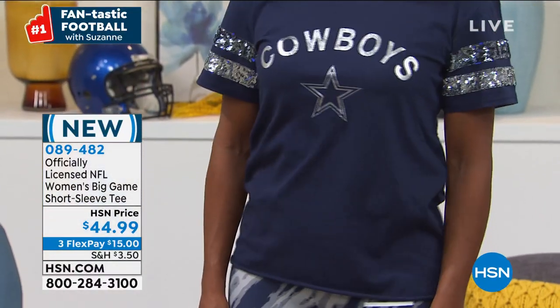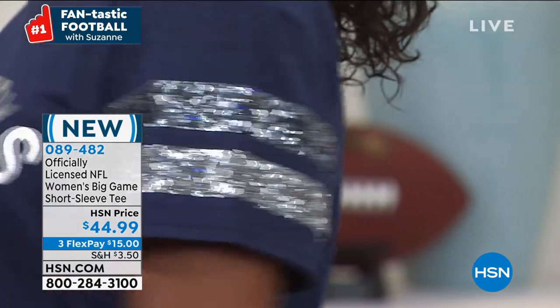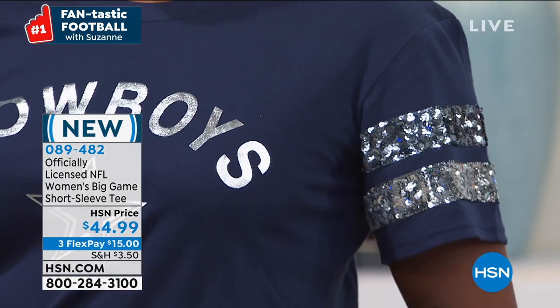We have 18 teams. This is so soft and so comfortable, and I just love the zhuzh on the arms. Speaking of zhuzh — let's go to Raheem who's joining me.